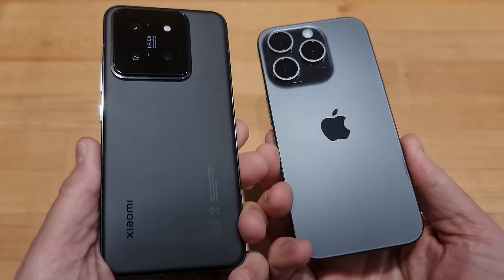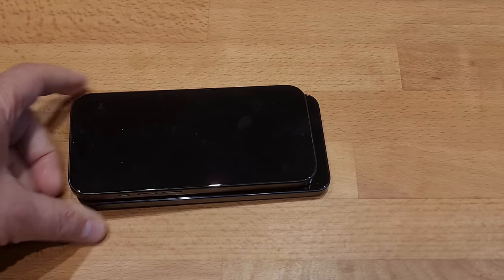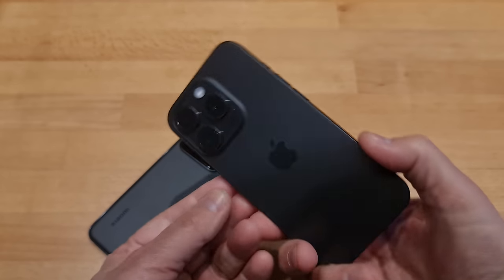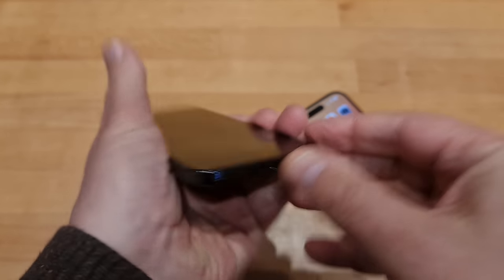Both devices look pretty similar, with the Xiaomi being a little bit bigger — just a little bit longer. The iPhone 15 Pro has the titanium body, while the Xiaomi 14 is a more traditional metal and black plastic combo.